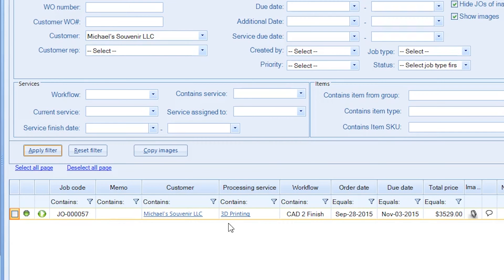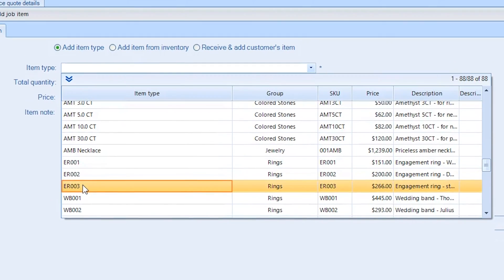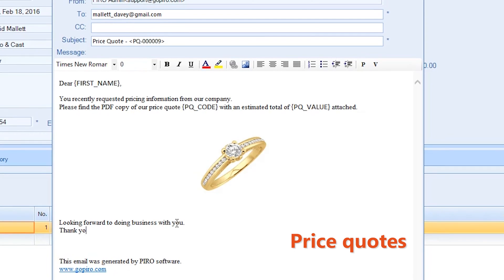Product specifications are entered and CAD designs uploaded with ease. Pyro uses information provided by the customer or already in the system to generate price quotes and email them automatically for approval.